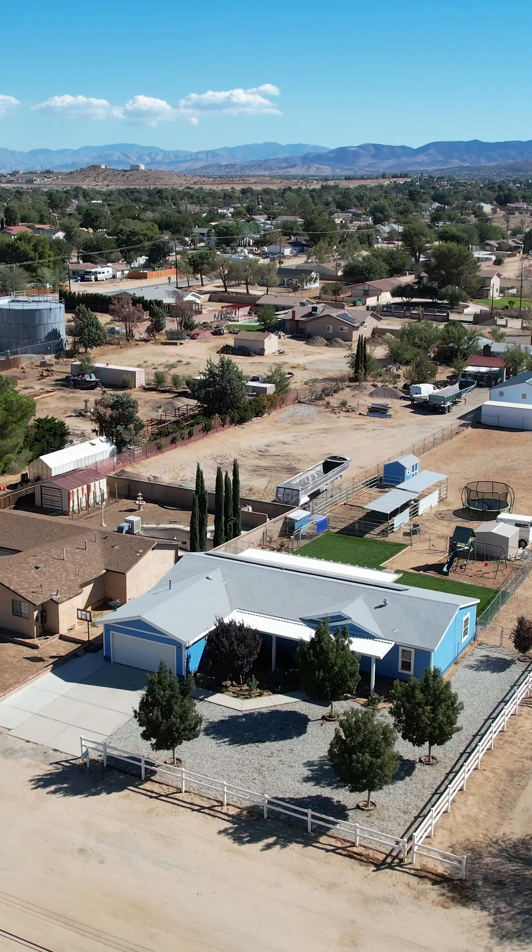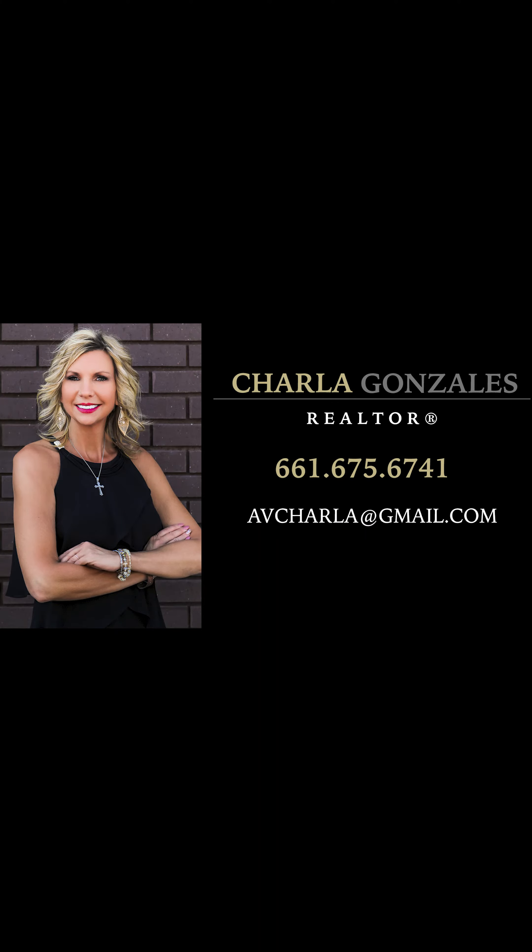For more information or your personal tour, call Charlotte Gonzales at 661-675-6741.